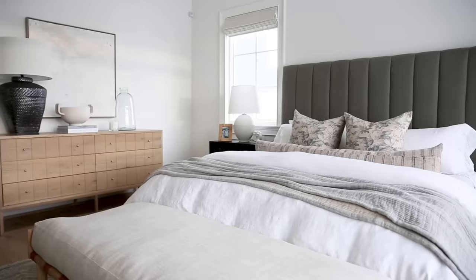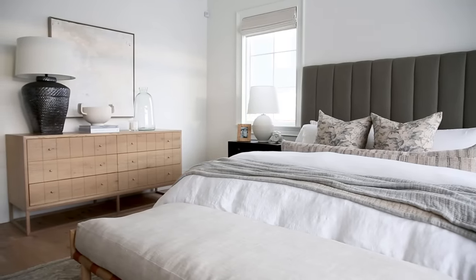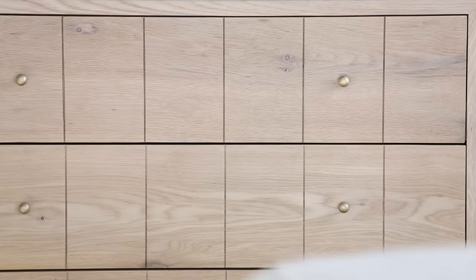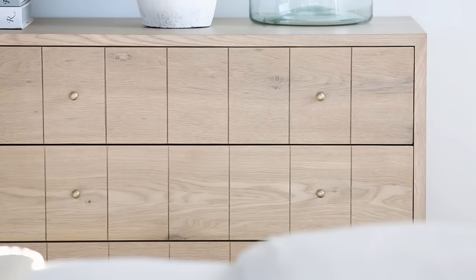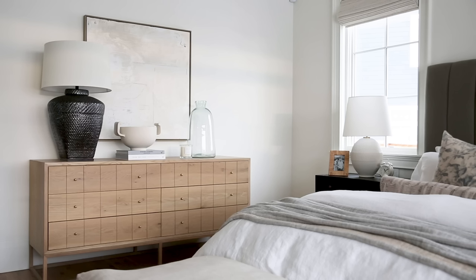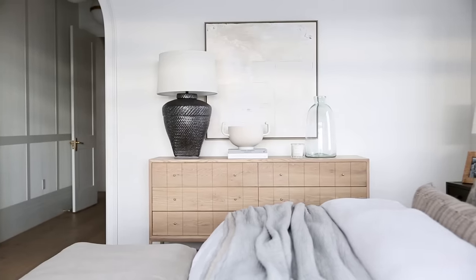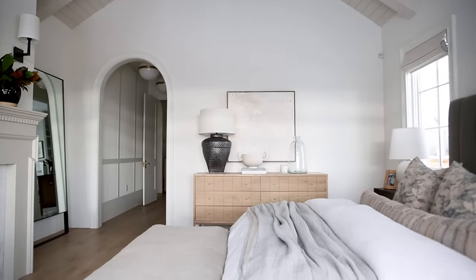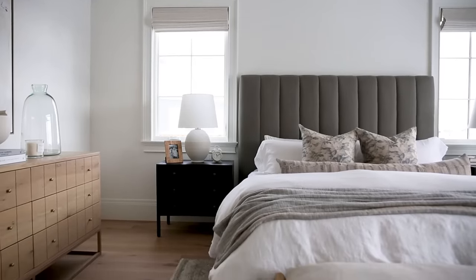We had some wood elements with the bench and then this amazing dresser that we just launched. It has this great kerf detail which ties in with our ceilings, and these little brass poles that are a little bit dainty and so pretty on the wood detail. With all those wood tones we wanted to break up the wood grain, so we did steel nightstands.